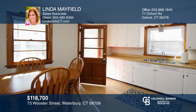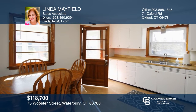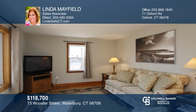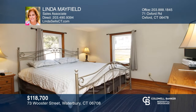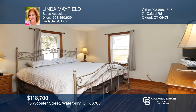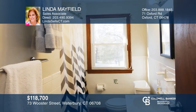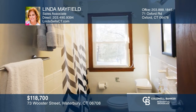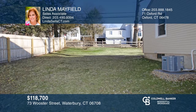This two-bedroom, one-bath home is nestled on over four-tenths of an acre. The main level offers an eating space kitchen with new stainless steel appliances and laminate flooring. The living room boasts a bow window and hardwood flooring. There are two bedrooms with hardwood flooring and a full bath. This home concludes with a walk-up attic, a full basement, and a garage. Linda Mayfield has all the details.